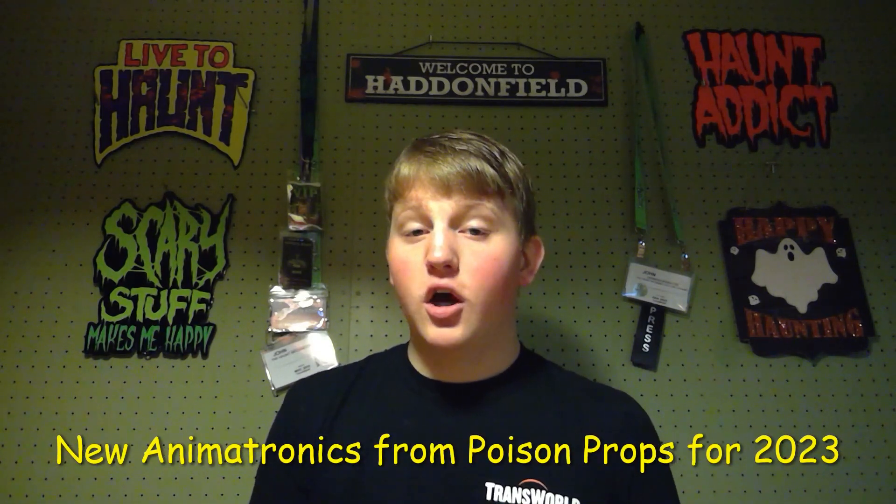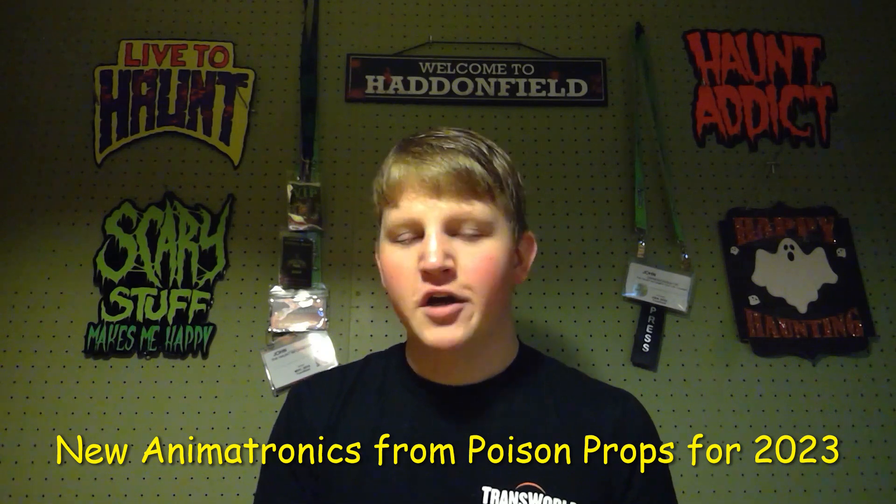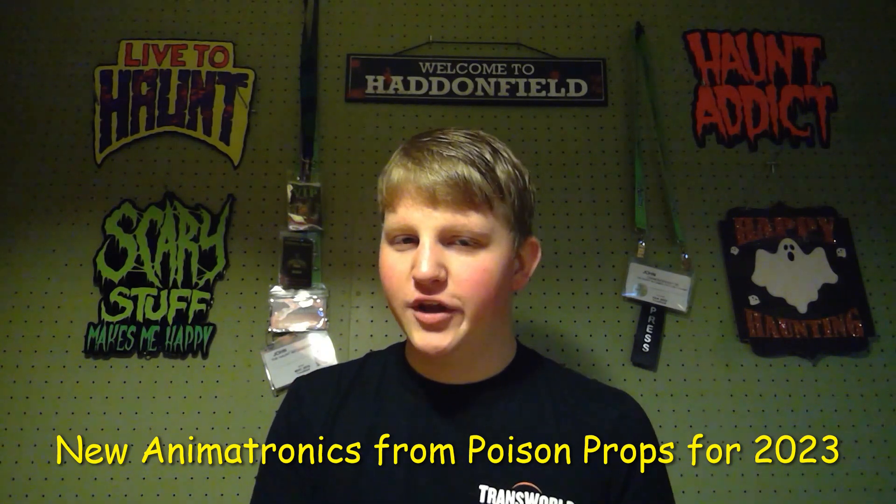Hello, informed crows. I'm John from The Haunt Informer, and today I'm going to tell you about multiple new animatronics from Poison Props for 2023. The first one I'm going to talk about is called Pulled Into a Wall, and just like the name implies, this is going to be an animation of someone that gets pulled into a wall.